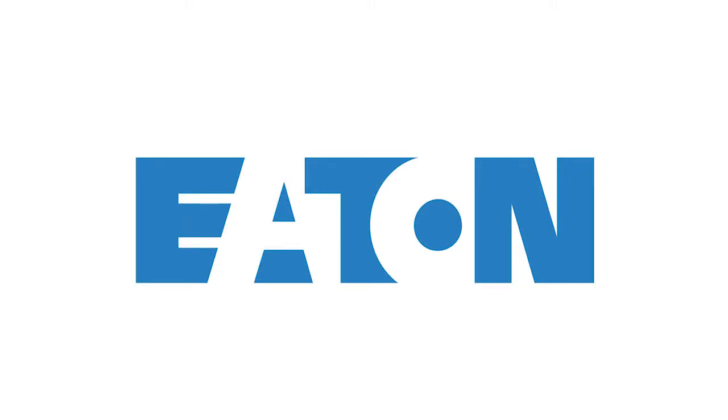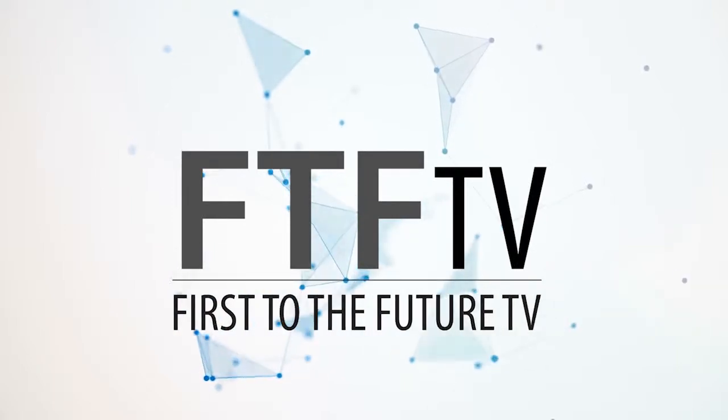The following is brought to you in part by Eton. Hi, I'm Dani Reeves with First to the Future TV right here at the 2019 International Builder Show, and I have Paul here from Phantom Screens.